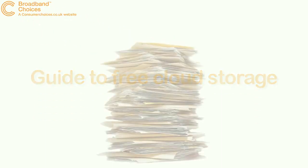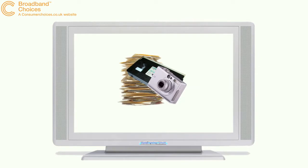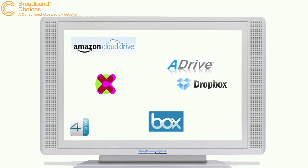Cloud storage is a great way to ensure documents, photos and videos are securely stored for the future. Rather than keeping your most important files on a computer or hard drive in your home, you upload them to a secure online server, making them available to any computer anywhere in the world.